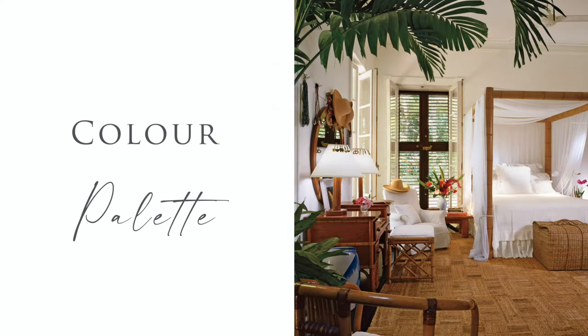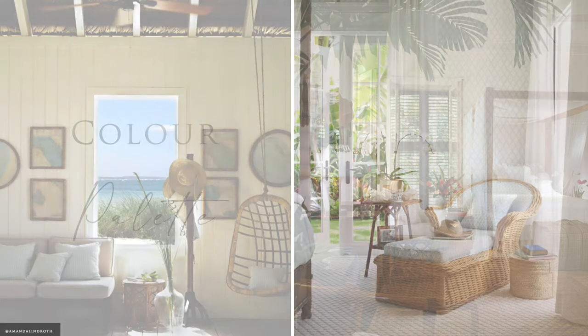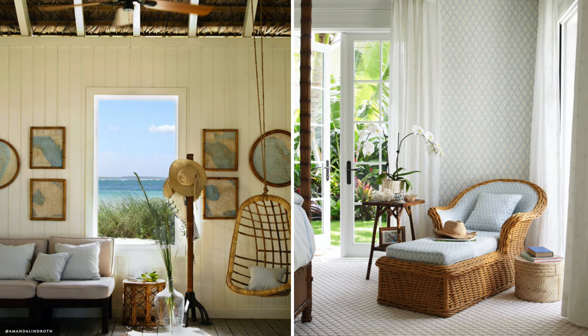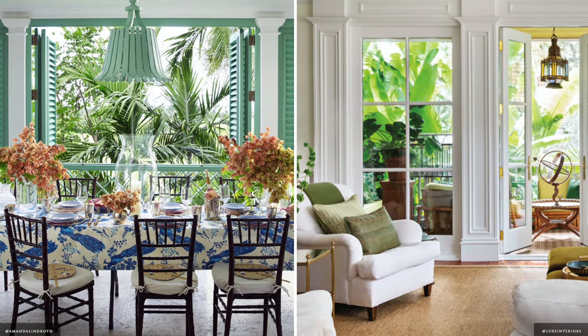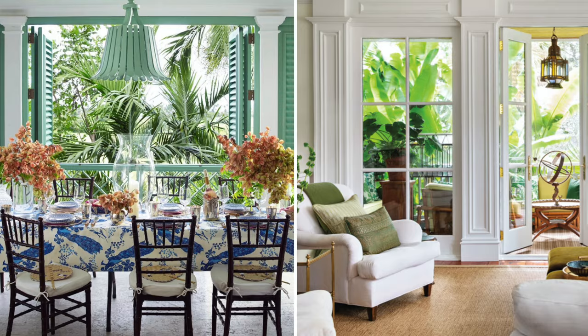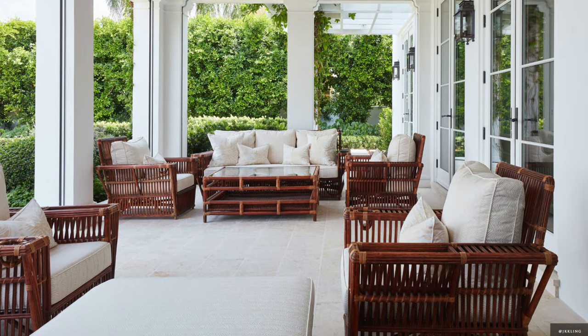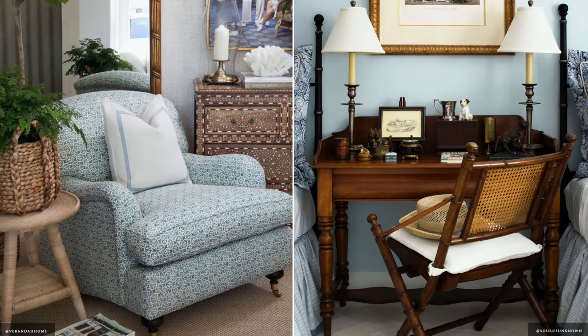The British colonial colour palette is heavily characterised by light neutrals and shades of white, making it cooling in warm climates. Dark stained timbers and rattan provide contrast, while green and blue accents are reflected in the soft furnishings and artworks.